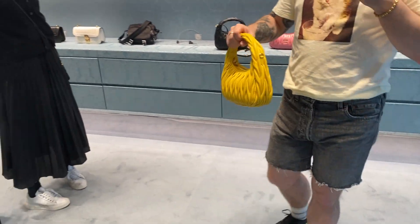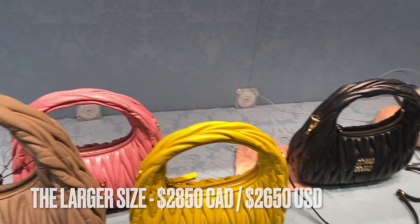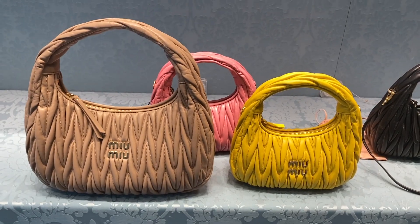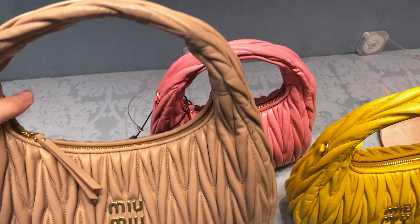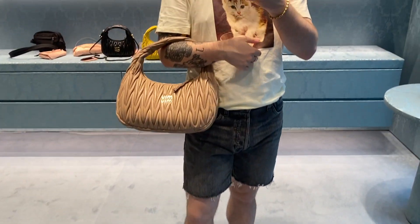This is the larger size – I believe it's called cameo beige. It doesn't come with the shoulder strap so it's just shoulder carry. This bag is very reminiscent of the Bottega Jodi and the mini Jodi – same vibes but obviously Miu Miu's version.